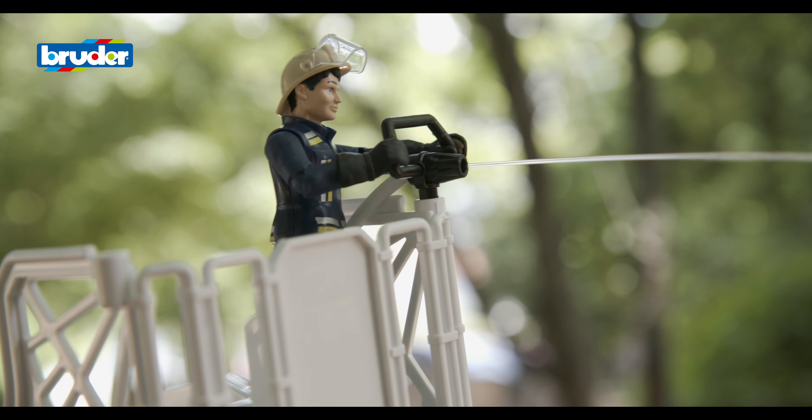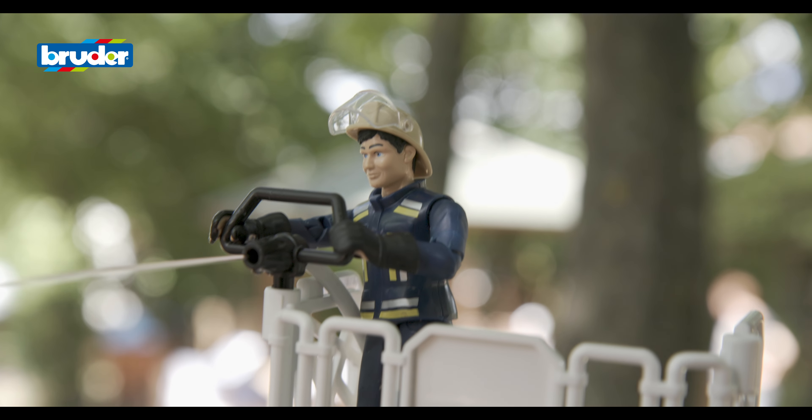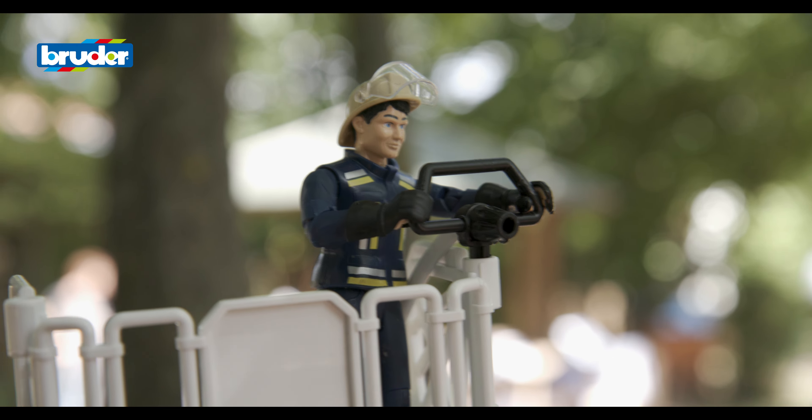There is nothing as exciting for children as seeing a firefighting team in action. And with a wide range of highly realistic functions, Bruder models allow children to re-enact these scenes when they play.